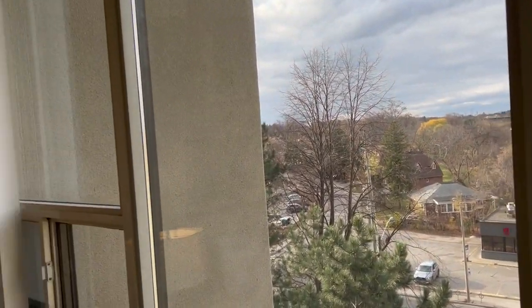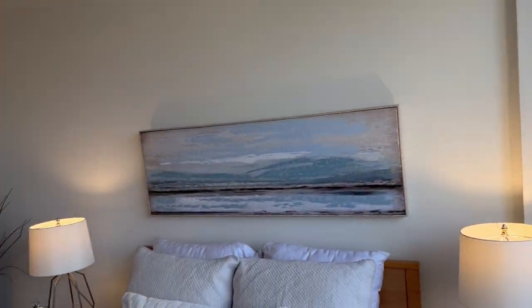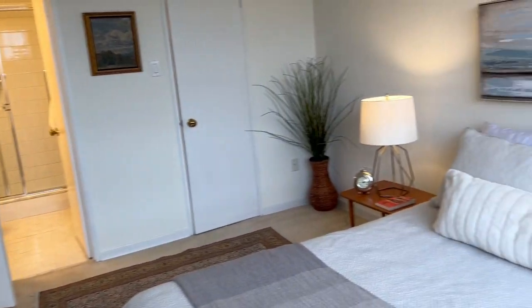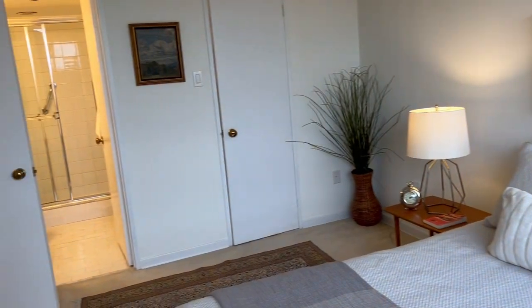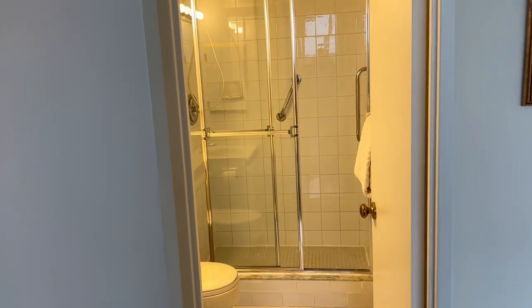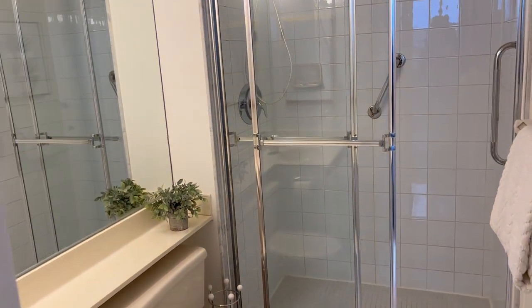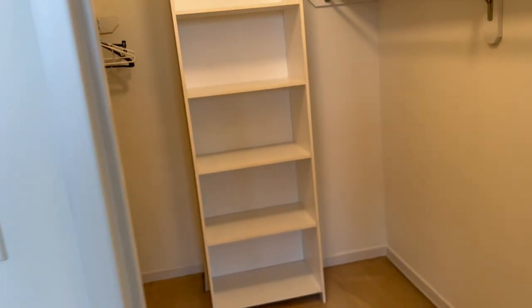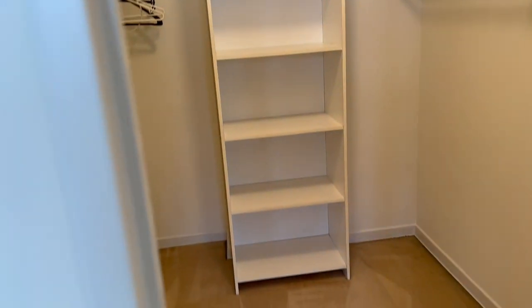Here we are in the master bedroom — it totally fits a king-size bed and your bedroom furnishings with lots of elbow room. Lots of natural light. Instead of a tub, you've got a full-size double shower, which is awesome, and a nice big walk-in closet — a must-have.